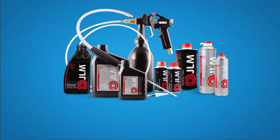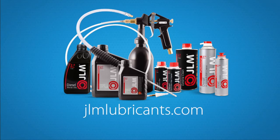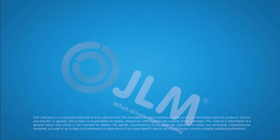For details regarding availability, please visit our website at jlmlubricants.com.